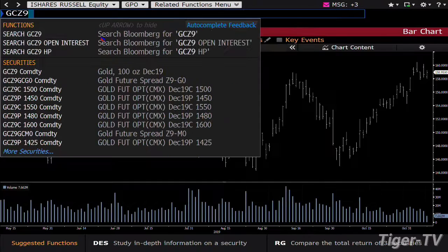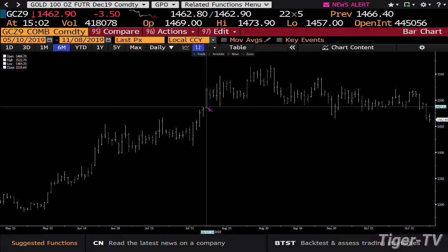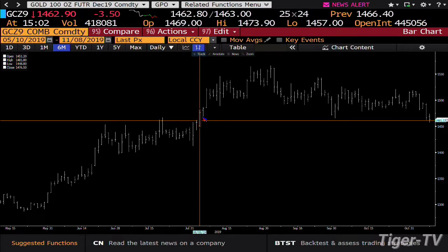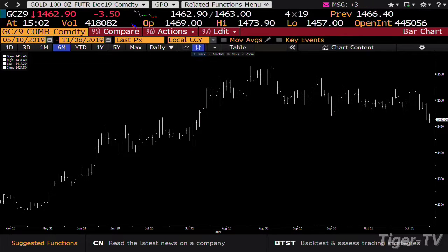If we go over to the gold market, you're going to see that also come down hard and fast. Gold right now trading at 1463. The benchmark number is 1448 — that's your benchmark.